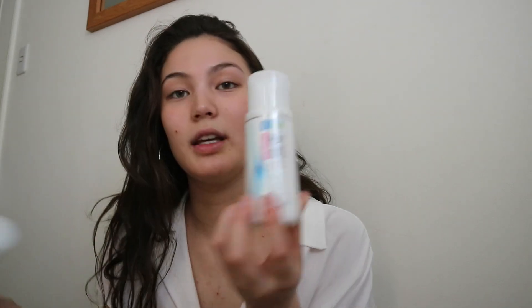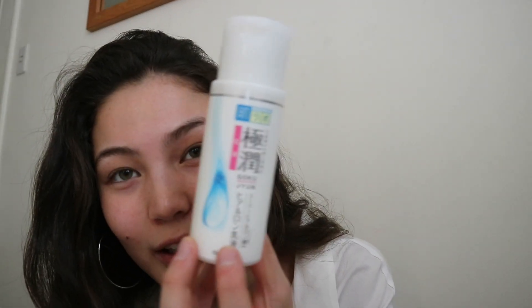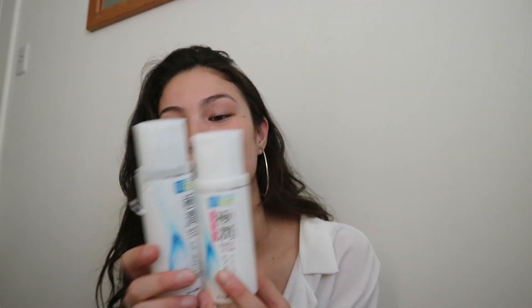First, what I do is wash my face with just my normal skincare routine. And then I use these moisturizers — this is like the lotion and then this is the moisturizer. They kind of make my face a bit dewy, so I like that.